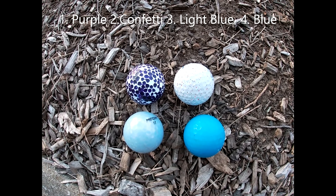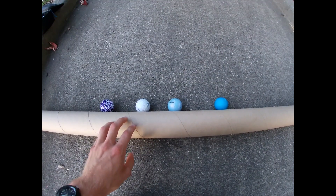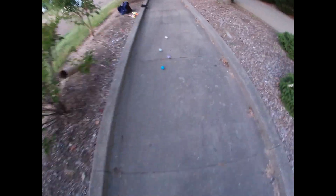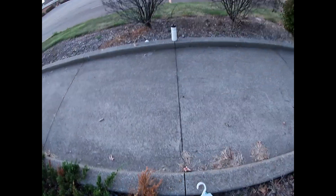In the first race it's the purple ball, the confetti ball, the light blue ball, and the blue ball. All set and underway for our first race outside — we're off! The blue ball takes the lead, doing a great job keeping his pace. Coming to the line, the blue ball is first, purple ball second, and the white ball third.